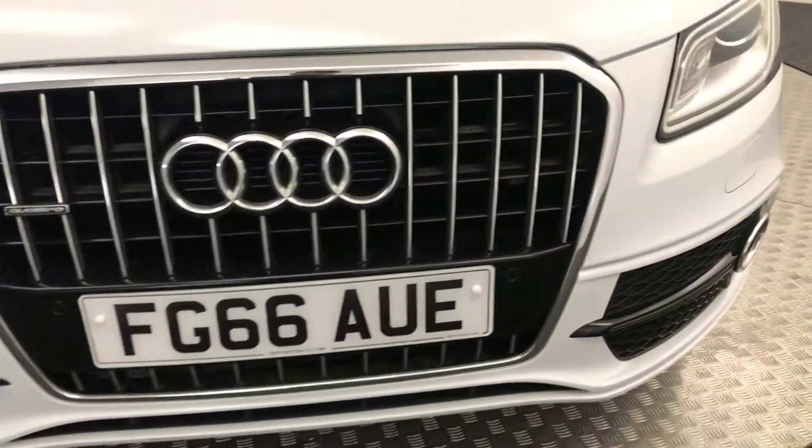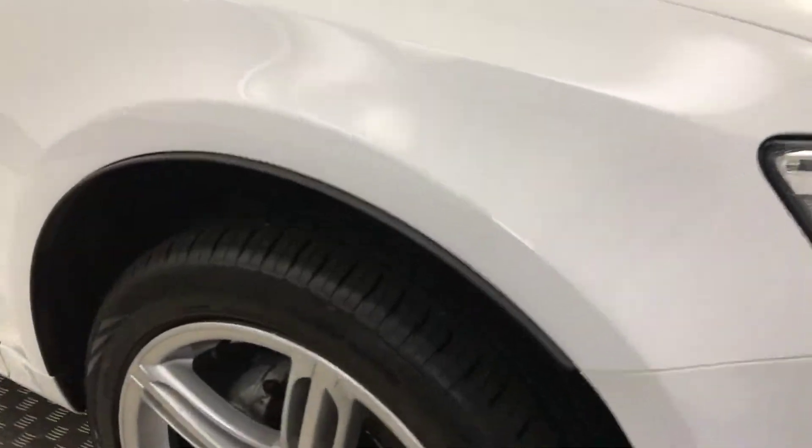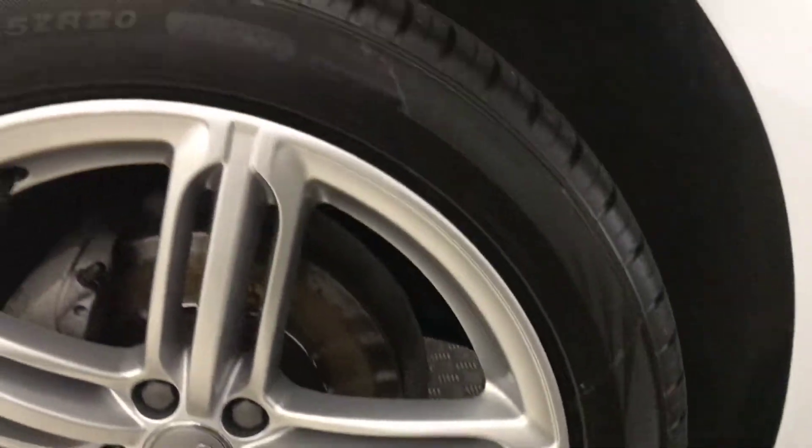Up front, it's got front parking sensors and LED daytime running lights. Very, very clean, tidy example. If you come round to the side, you've got these nice 20-inch silver alloy wheels, which are all in perfect condition. Loads of life left on the tyres. The paint down the side is fantastic.